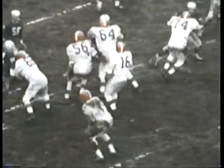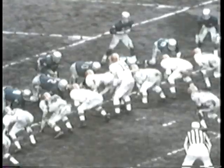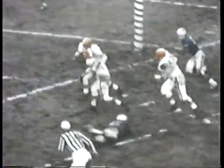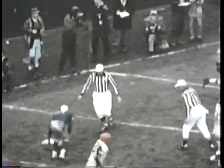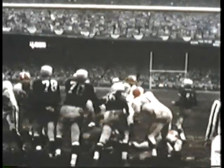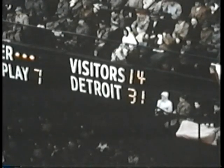For the sixth time in seven plays, one of the Carpenter boys paces the Cleveland attack — Preston grabs a Milt Plum pass and it's goal to go. Cleveland caps an 80-yard drive as Lou Carpenter hammers into the end zone. All told, the Carpenters accounted for 75 yards in the Browns' best showing of the day. Lou Groza, Cleveland's extra point automaton, calmly kicks the conversion. The scoreboard now reads Detroit 31, Cleveland 14.